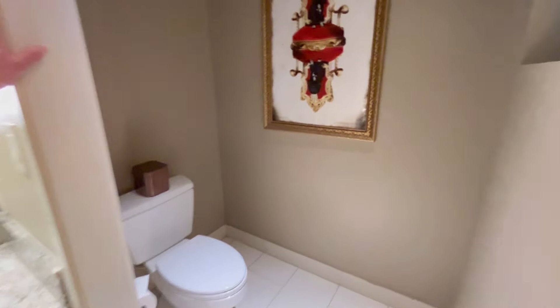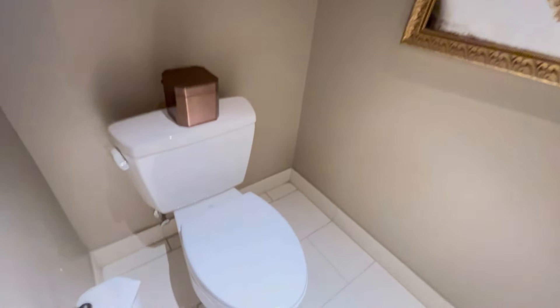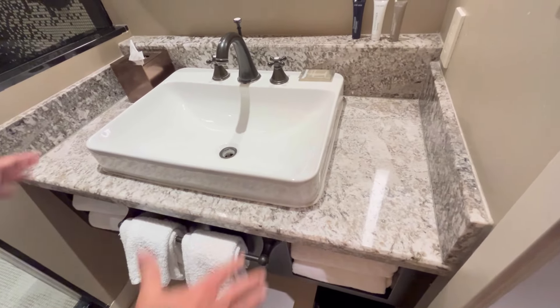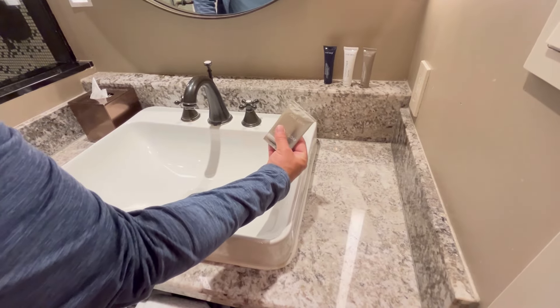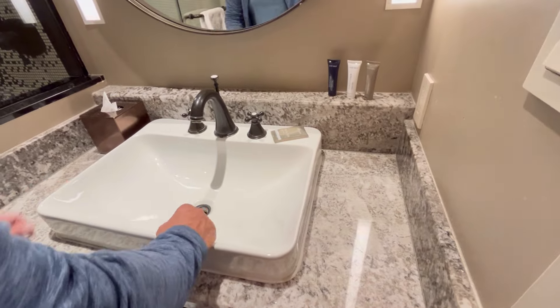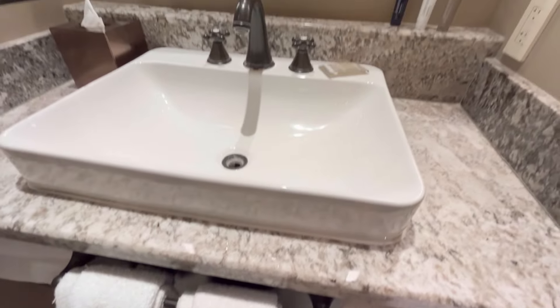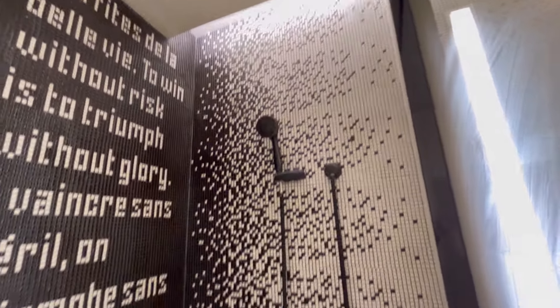Really cool and modern in here. You don't have a door here, but you do have a separate toilet area. Right when you walk into the bathroom, you have your sink. You've got some Jose A.B.R. bath products, tissues and stuff — actually pretty decent. And then you have the shower with a couple of shower heads and a nice little steam bench.